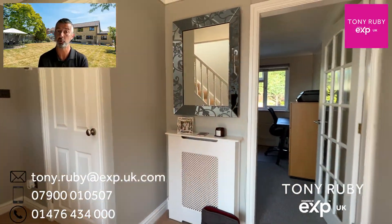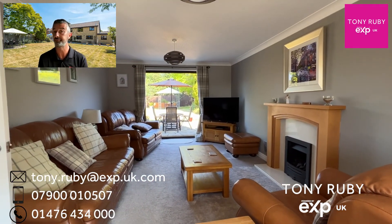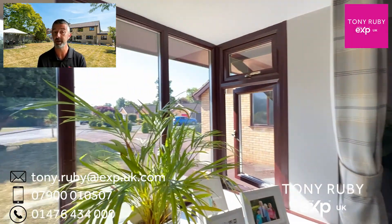The door from the front takes you into the reception hall, where you're greeted by a selection of doors to different areas including plenty of storage. The lounge is a front-to-back affair with doors out to the gardens and a box bay window looking down Maplewood Close.